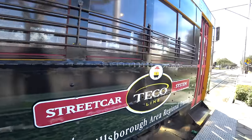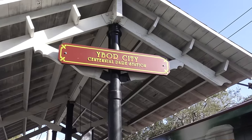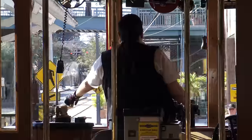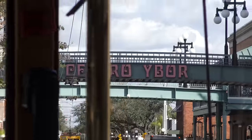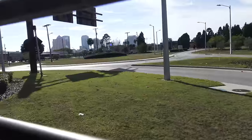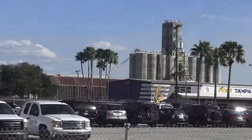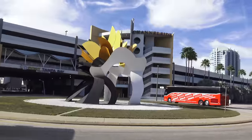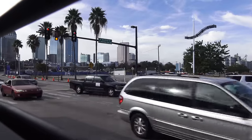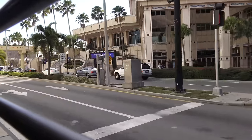Next, we are going to hop on the TECO Line streetcar, which takes you from here to downtown and back. It is $2.50 one way and $5 for the whole day. At the beginning we have the car all to ourselves, though we have the crankiest conductor — she is not having a good day. We pass by the Port of Tampa and the Florida Aquarium on our way to downtown. The streetcar is a nice, quirky mode of transportation between Ybor City and downtown, but I don't know if I would call it a tourist attraction unto itself — don't expect a guided tour or the greatest of views.